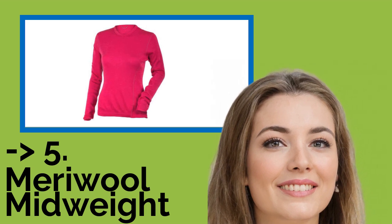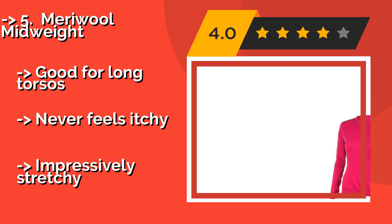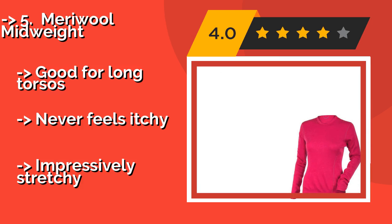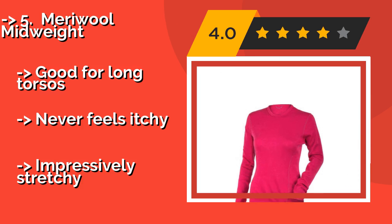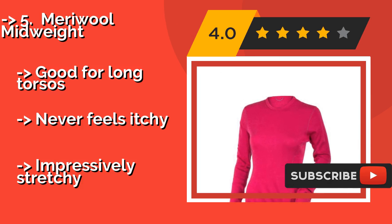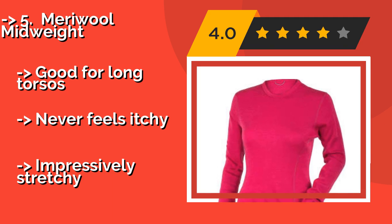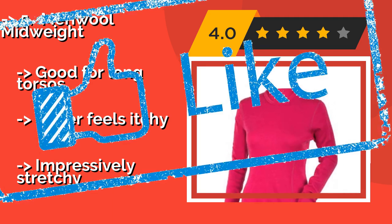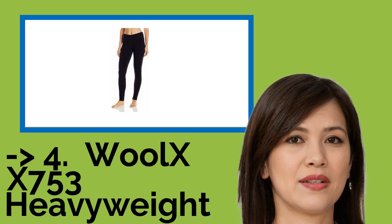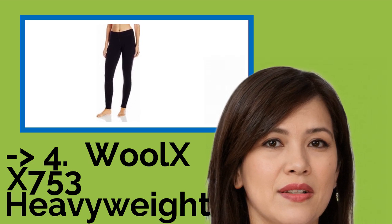The fifth product is the Mary Wool Mid-Weight. With its classic crew neck and slimming seams around your midriff, the Mary Wool Mid-Weight, approximately $44, will look nice worn on its own or inconspicuously keep you cozy beneath outerwear. If you're prone to making snow angels, you'll be glad to know this top dries quickly. It's good for long torsos, never feels itchy, and is impressively stretchy.